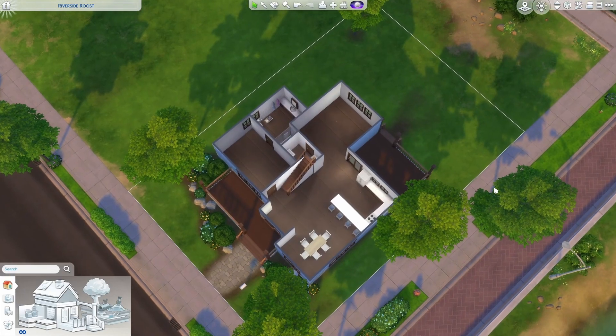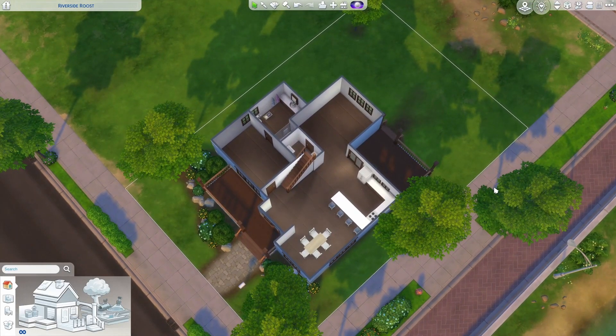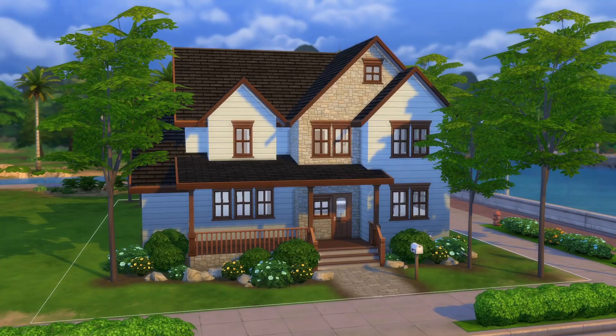We'll be building four bedrooms upstairs, one bedroom downstairs, for a total of five bedrooms on a 20 by 30 lot with a fairly decent backyard still — pretty compact build today. I'm going to call this specific subtype rustic traditional due to the use of stone and wood and all of those things.